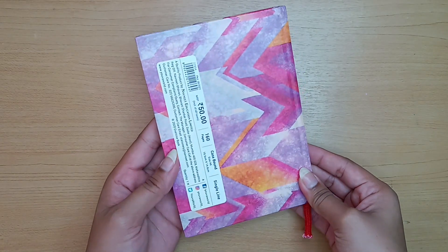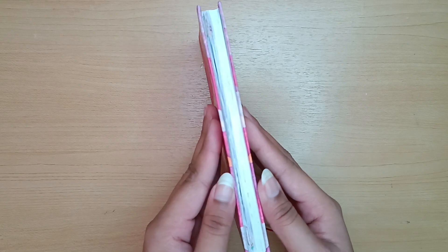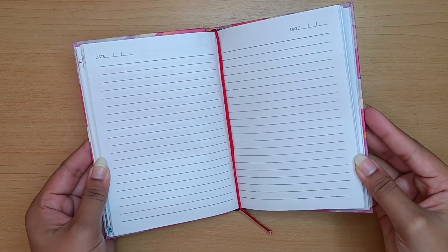One of the most trusted brands for stationery in India is Navneet, and here we have a diary from Navneet. This diary is affordable and the pages are super smooth to write in.